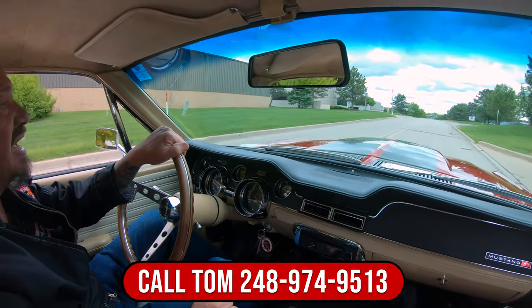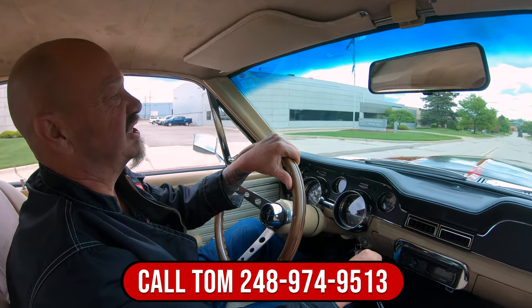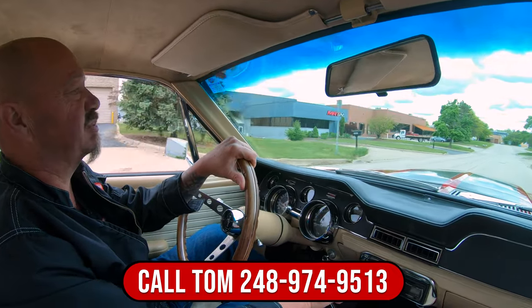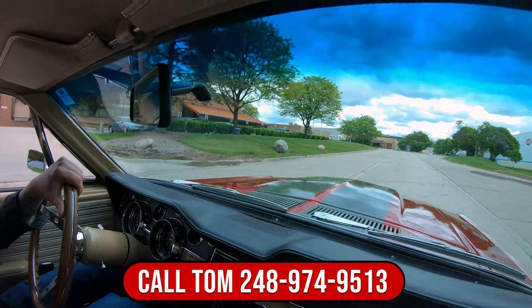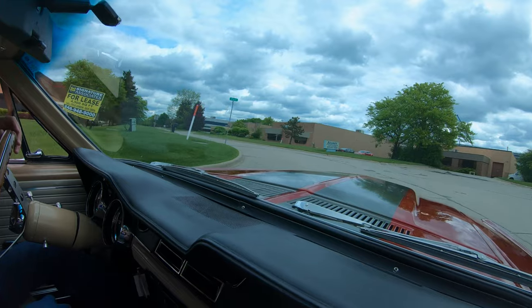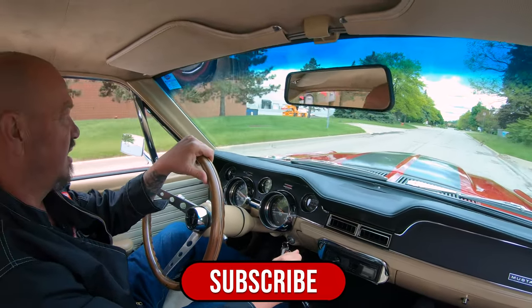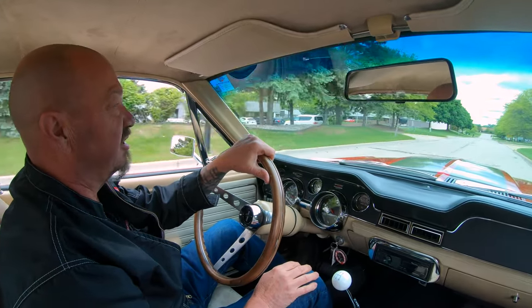We can deliver this Mustang anywhere in the world — just give us a call at 248-974-9513 and Tom will tell you just how easy that process is. If you'd like to come visit us, we'd love to have you. We're always getting new inventory in, so check the website often, like us on Facebook, and follow us on our YouTube channel.